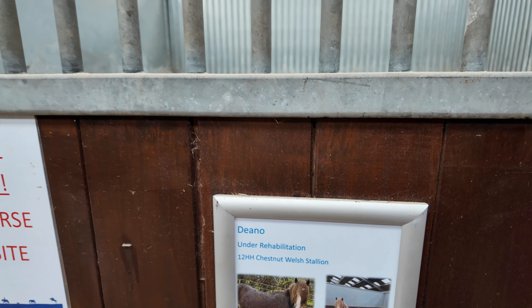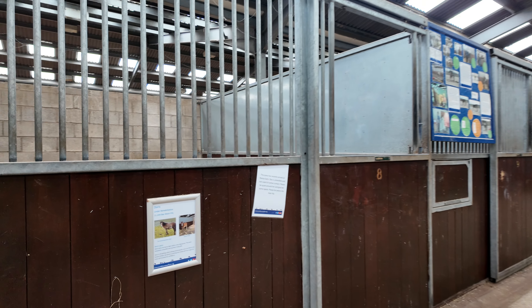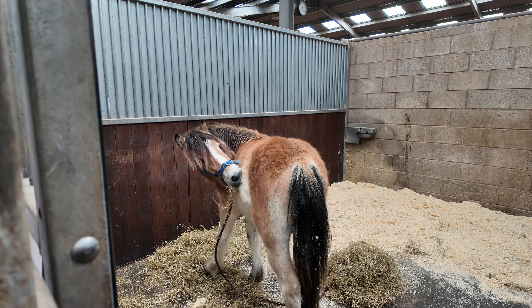This one is Dino. Yeah, they look it, don't they. And this is Doris — oh, she's a fluffy one, isn't she! Look at her — wow, look at those colours!